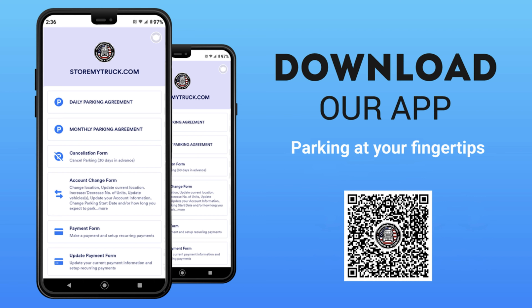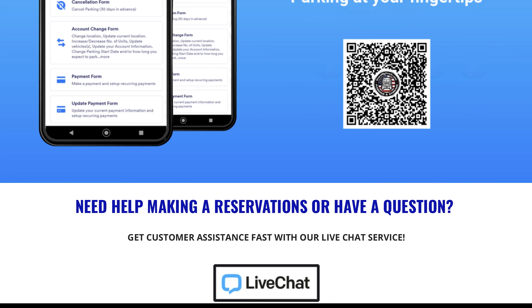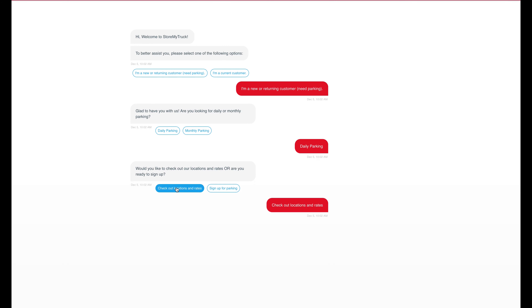Scan the on-screen QR code to download our app to your smart device. We also offer live chat customer service to assist you with reservations, location inquiries, or other account management needs.